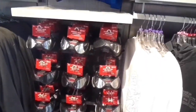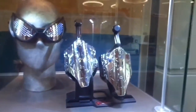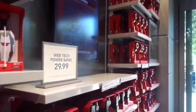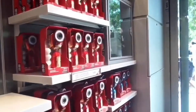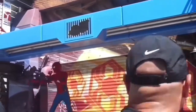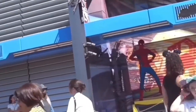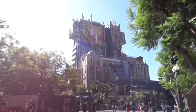Check out these cool Spidey goggles — they have over 20 facial expressions! They also have these web slingers that you're able to use during the ride. And here you can take a quick pic with Spidey!